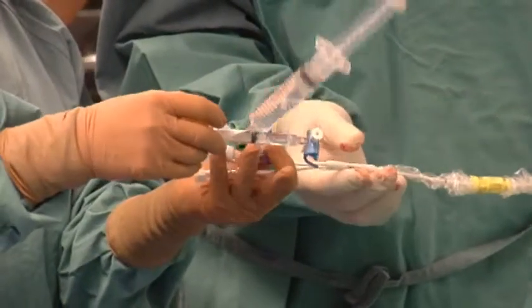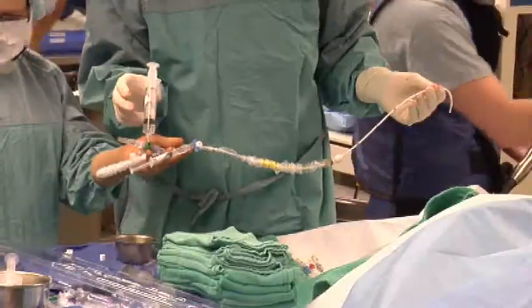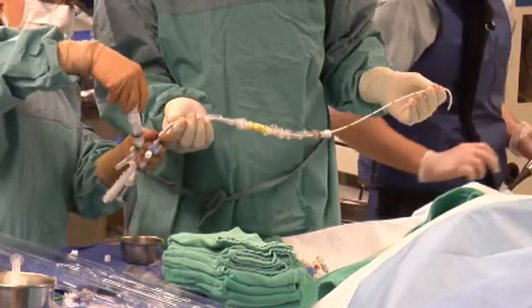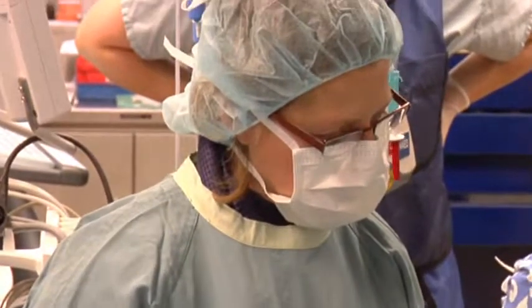The entire operation takes several hours, with patients spending three to four days recovering in hospital — about half the time they would spend after traditional valve repair surgery. Patients can expect to make a full recovery within six weeks.